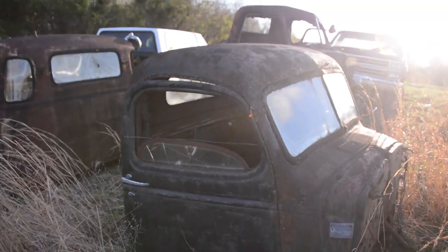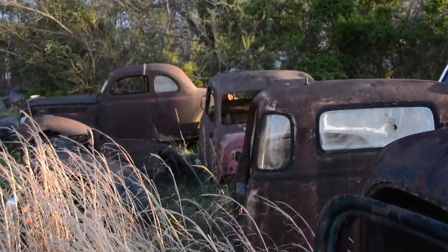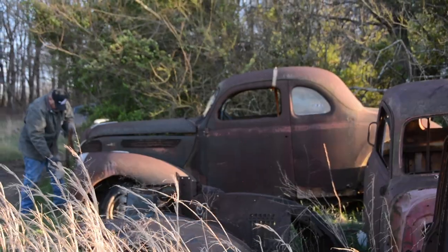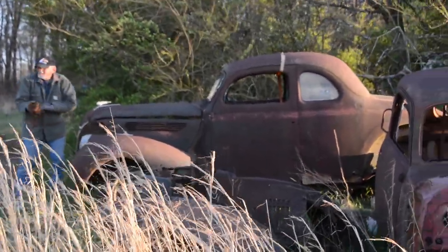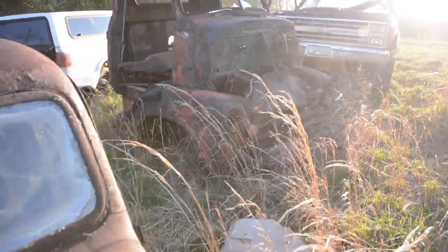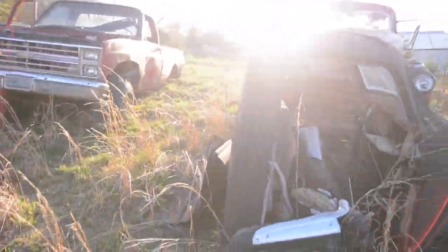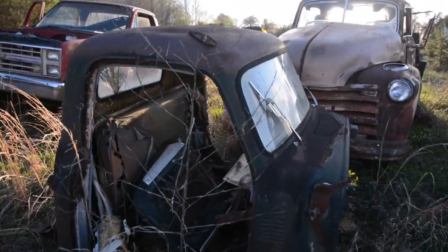In this video, we're checking out a classic truck boneyard with mostly Chevrolet, but a few other cool trucks thrown in the mix. In last week's video, we watched as Denny George drug out a 38 Ford Coupe that had been sitting for no telling how long — decades — in somebody's backyard. But while we were there, we checked out some of the other stuff that was also stashed away in this yard, and it was just an absolute boneyard for old Chevrolet pickups.